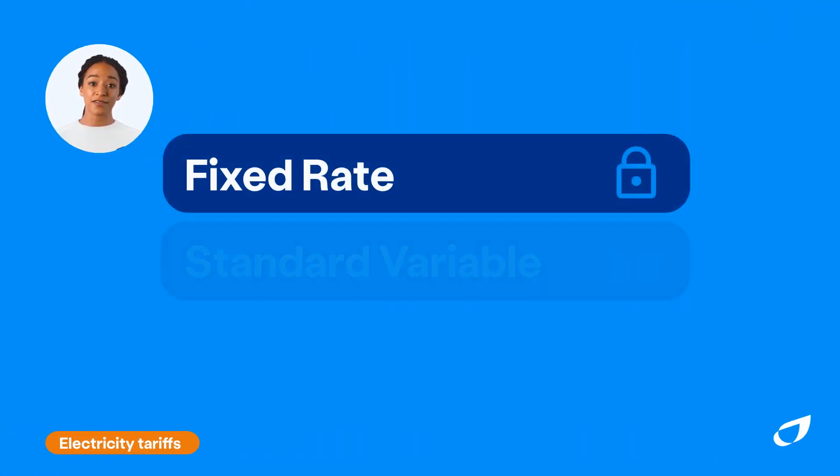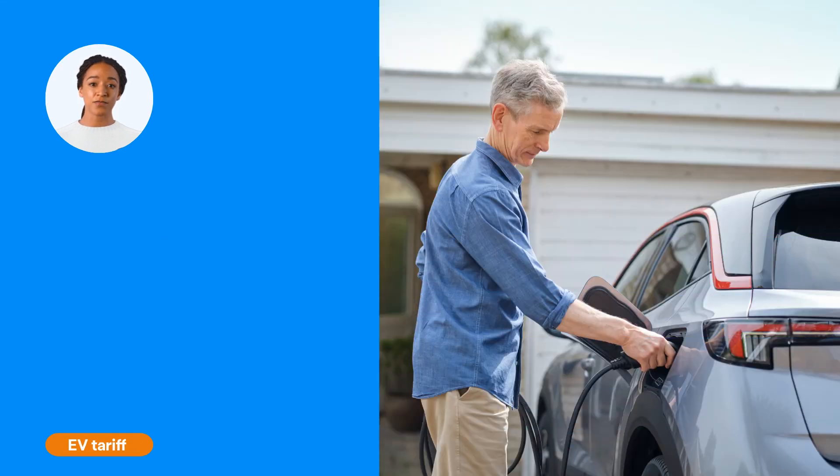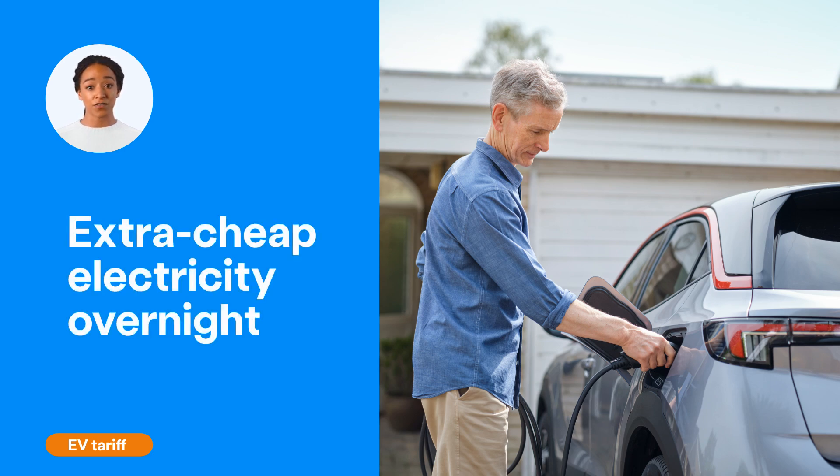While fixed, standard variable, and pay-as-you-go tariffs are our most popular options, they're not the only types of electricity tariff we offer. Our electric vehicle, or EV tariff, is designed for EV drivers who charge up at home. It gives you extra cheap electricity overnight, so you can charge your EV for less.